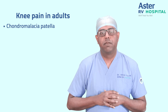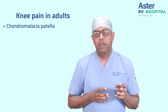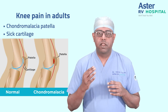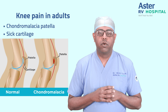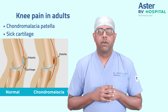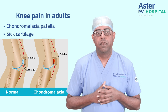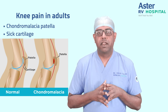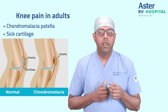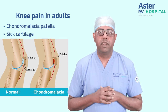First, we will talk about chondromalacia patella. The term 'chondromalacia' translates to sick cartilage. Cartilage is the smooth lining of the bones that form a joint — it helps in easy movement of the joints without causing any wear and tear. The problem with cartilage is that once it is damaged, it cannot regrow. Chondromalacia is damaged cartilage, and the patella — the kneecap bone — is the small bone which sits in front of the knee joint and is a vital part of it.